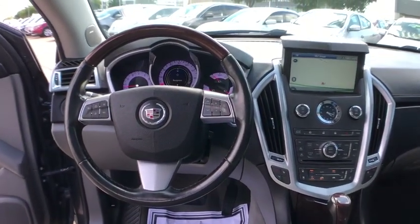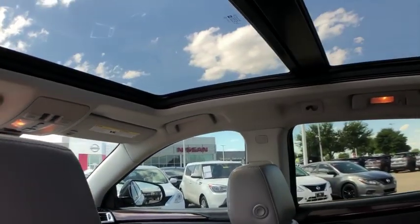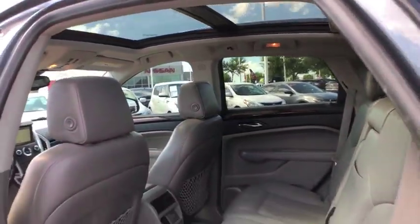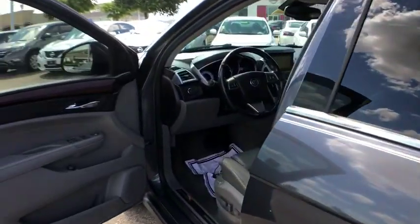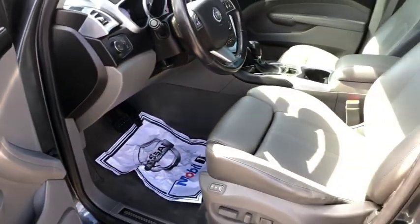Leather wrapped steering wheel, home link garage door opener, power steering, four-wheel independent suspension, four-wheel disc brakes, auto dimming rear view mirror, universal garage door opener, center armrest, security system, heated front seat, fog light.